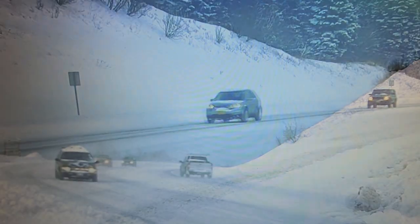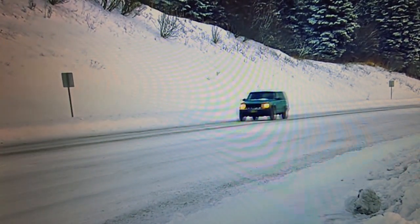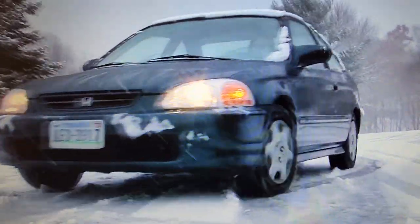Being that we haven't had much of a winter, it might be a good time to brush up on your winter driving skills. Here are some tips to help you prepare for driving during a snowstorm.